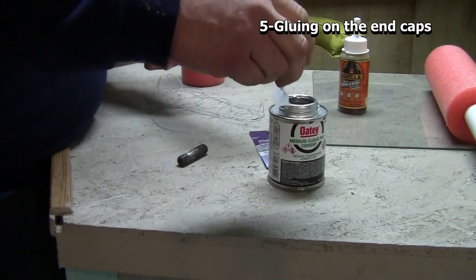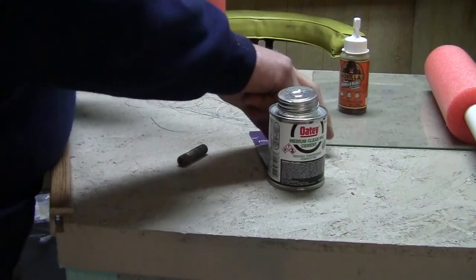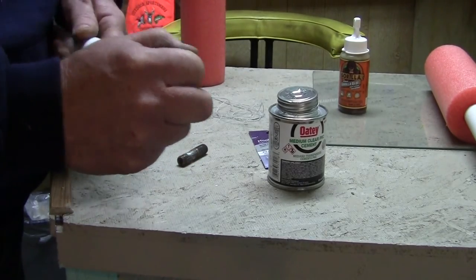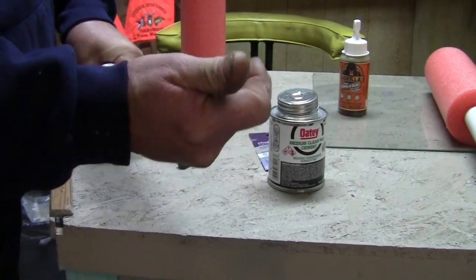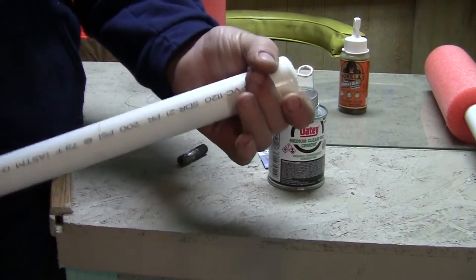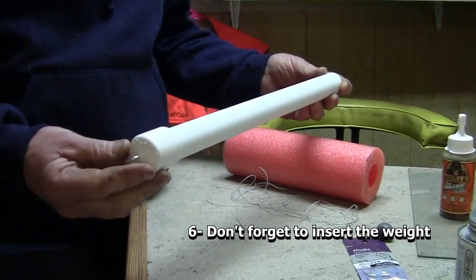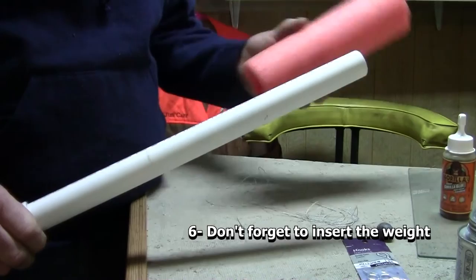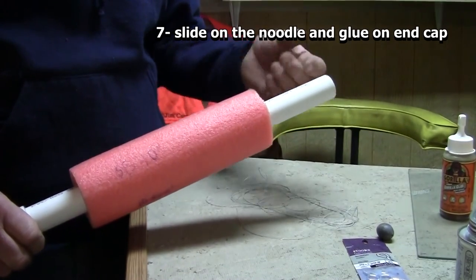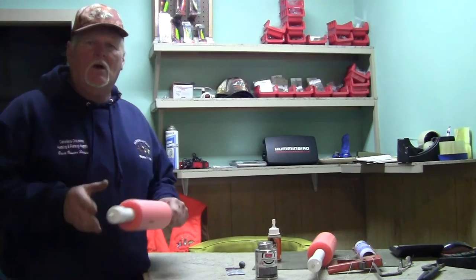Put a good amount of PVC cement on both ends. When you put this cap on, give it a twist — that helps get the glue on there better and helps seal it. When that glue hardens, you're not going to remove it. Now that the basic construction is done and you have your end cap on the hook side, make sure after you put your weight in you slide your noodle on before you seal the other end cap. Make sure you have your weight inside before you seal it up.